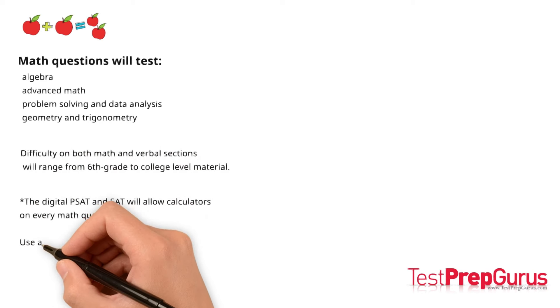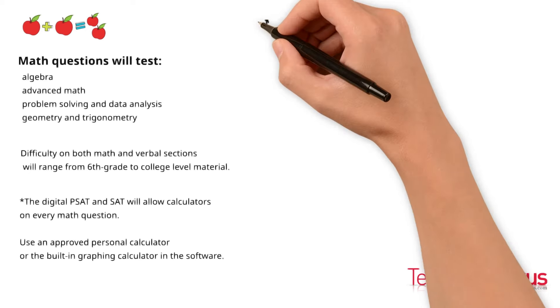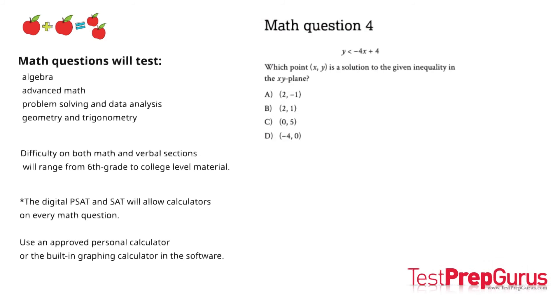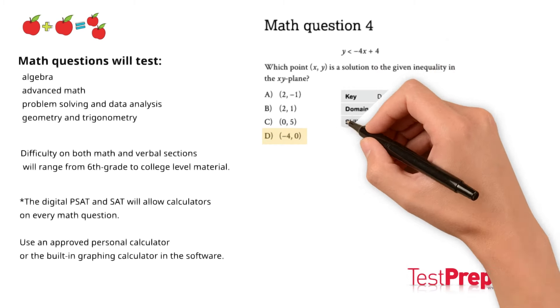The digital PSAT and SAT will both allow calculators on every single math question. You will have the option to use an approved personal calculator or take advantage of the built-in graphing calculator embedded in the software of the digital exam. Here's a sample math question. Feel free to pause the video if you'd like to attempt the question on your own. The correct answer is D, and here's an explanation of why D is the best answer.